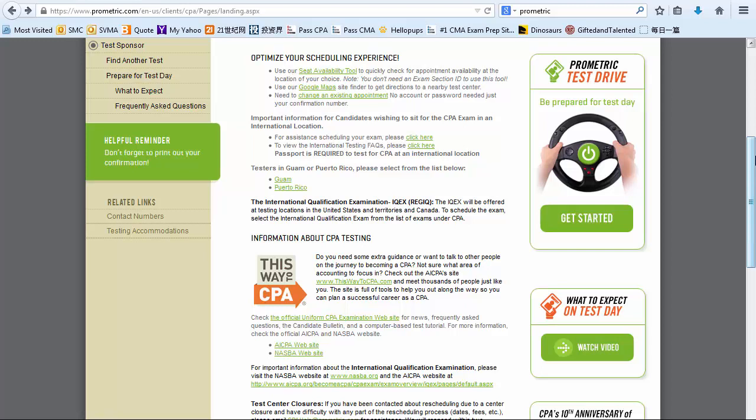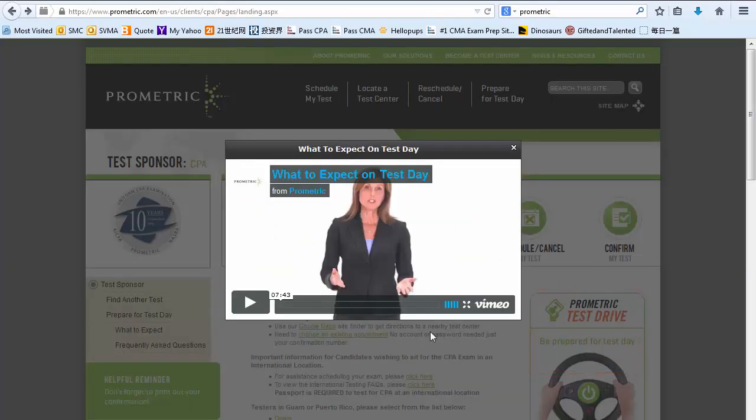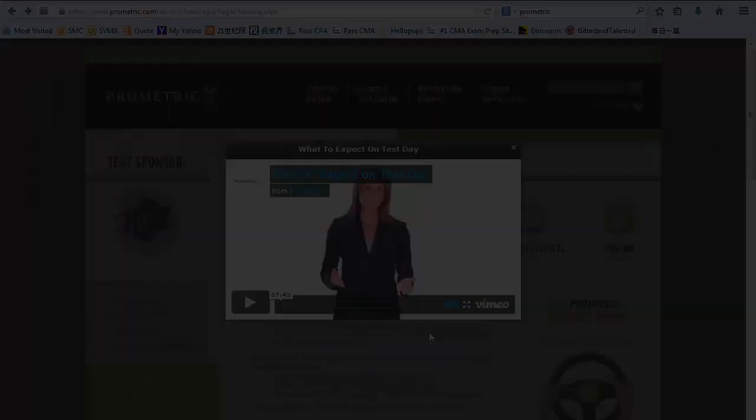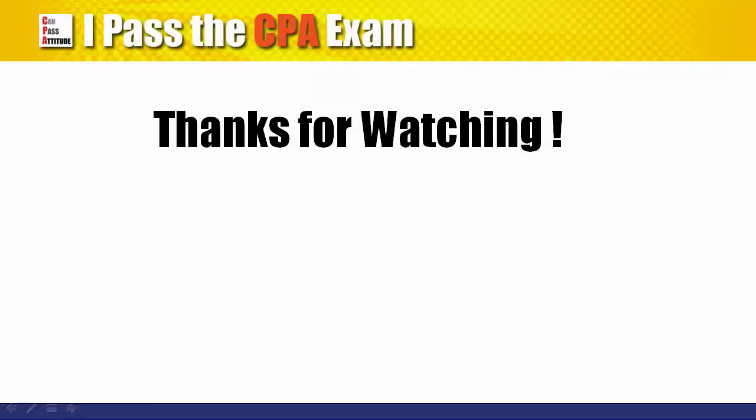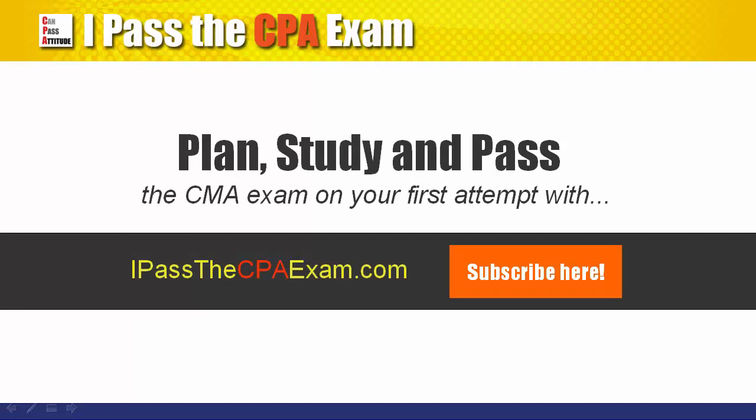Try to pick a similar time of the day to get a good estimation of the traffic condition. You may also want to watch the video on the Prometric website to know what to expect on the exam day. I hope this video gives you an idea on how to schedule the exam, what to watch out for, and what you can do to prepare for your exam day. Please drop me a note if you have any questions on this as well as the CPA exam. Thanks for watching and see you in the next video.